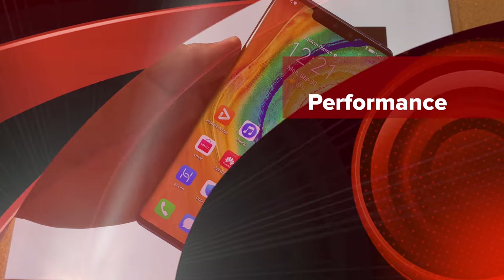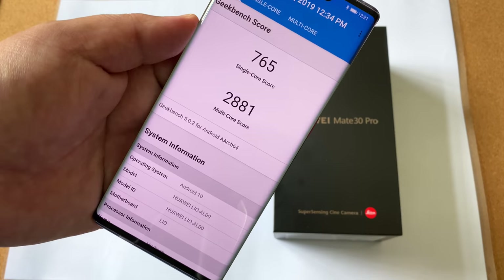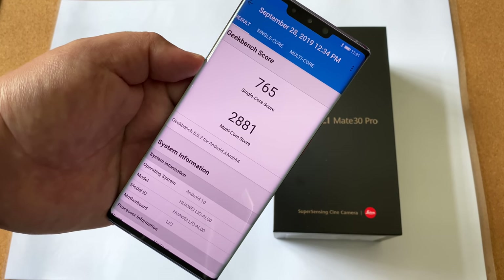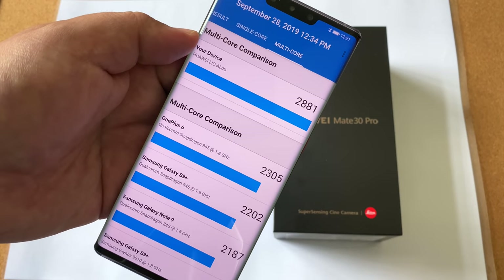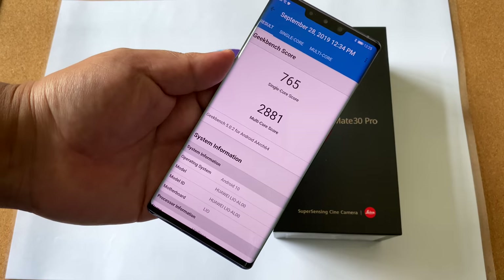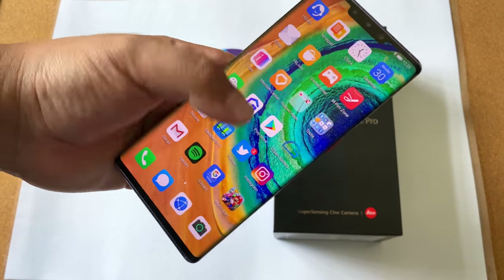Talking about performance: this is the 8GB, 128GB of storage version. To show you quickly the Geekbench 5 scores — 765 single core and 2,881 multi-core. Those are some of the highest scores on Geekbench 5, and in comparison to the S9 Plus and other phones, it is well beyond the capability of any of them. The Kirin 990 chipset is performing beautifully — this thing just flies, and it's running Android 10.